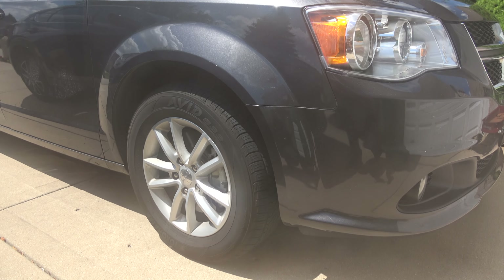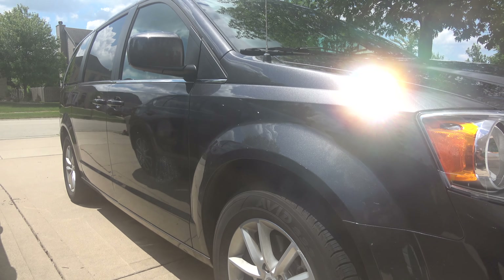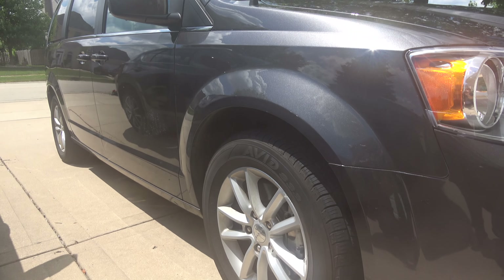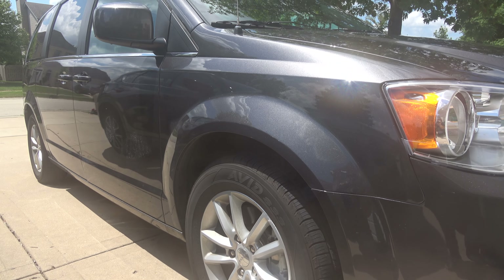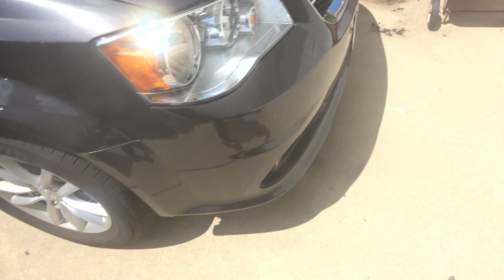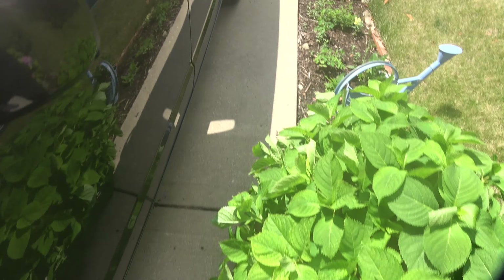Yo, what is going on guys? It is Wednesday, July 17th, and this is my loaner car. The Beast — a 2019 Dodge Caravan SXT. So anyways, yes, I dropped off my car, my Subaru WRX, for repairs, for the hail damage.